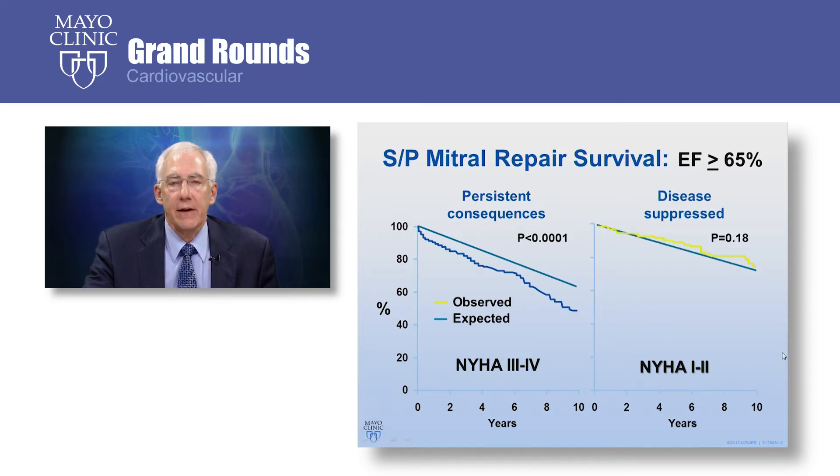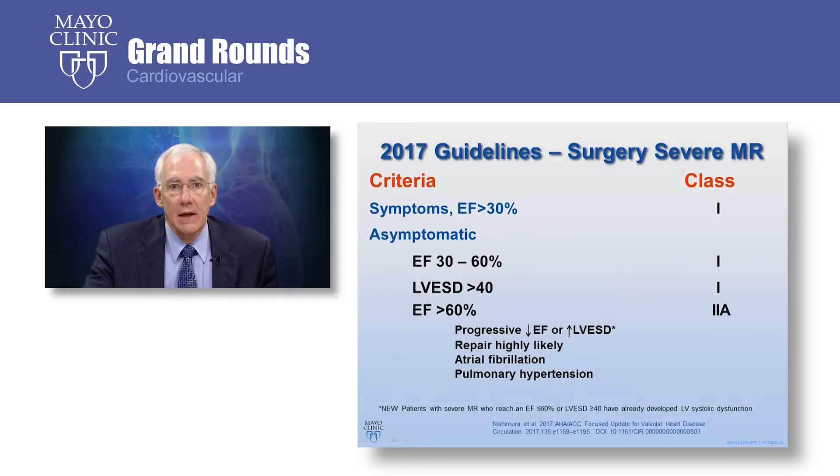If patients develop symptoms, even if they have normal cardiac function, they can have excess mortality compared to what's expected. But if we intervene and fix the valve before the symptoms are severe, and while the heart is still functioning well, the patients will have a normal survival compared to the rest of the population — so the disease process is essentially suppressed. There is enough information about repair of mitral regurgitation now for there to be guidelines, developed by the American College of Cardiology and the American Heart Association, for indications for surgery, including for patients that have not yet developed symptoms.